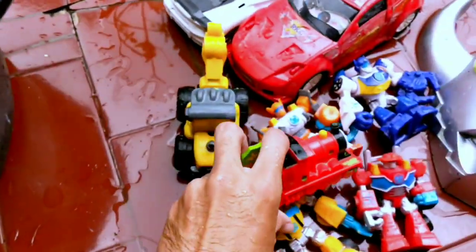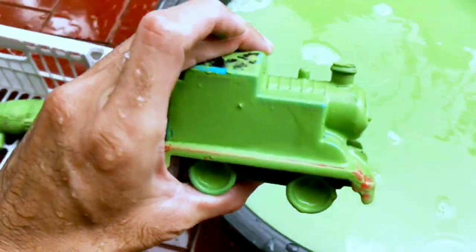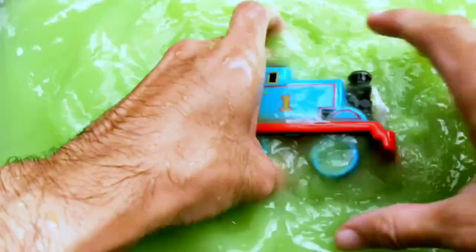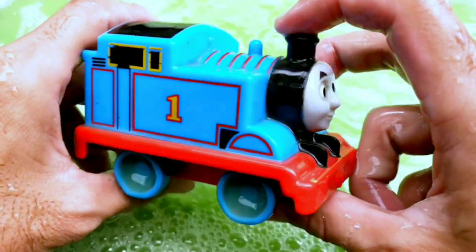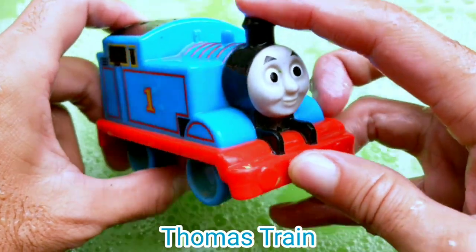Wow, James in real life! Next — wow, another train guys! Wadidaw, it's Thomas train guys!